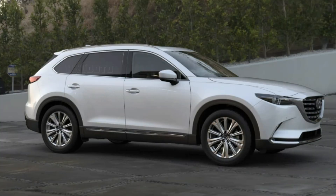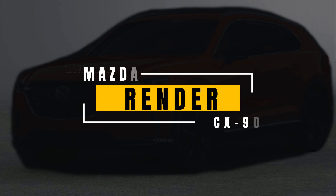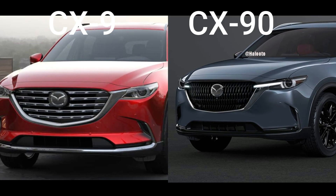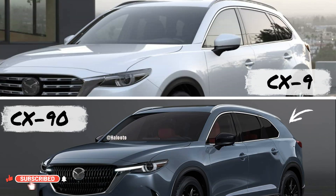Let's see what the rendering of the CX-90 looks like based on the spy photos. For style, it looks like the CX-60 to CX-90 will sport nearly identical front and rear designs, only with varying sizes. We hope for some differentiation to give each model its own character.